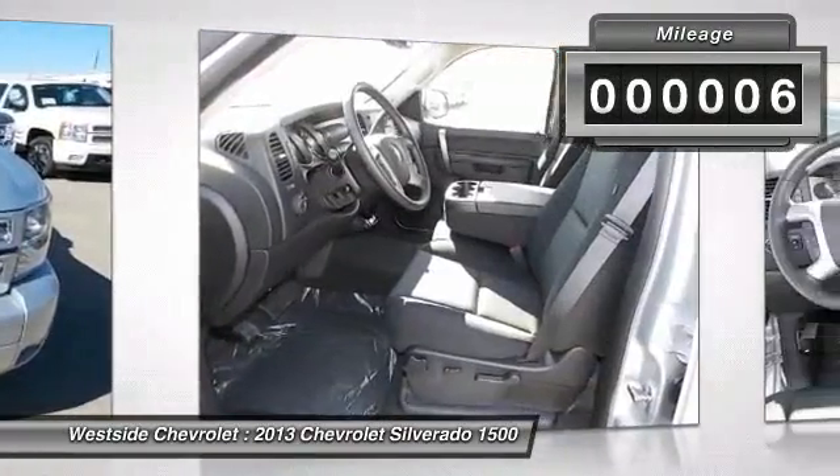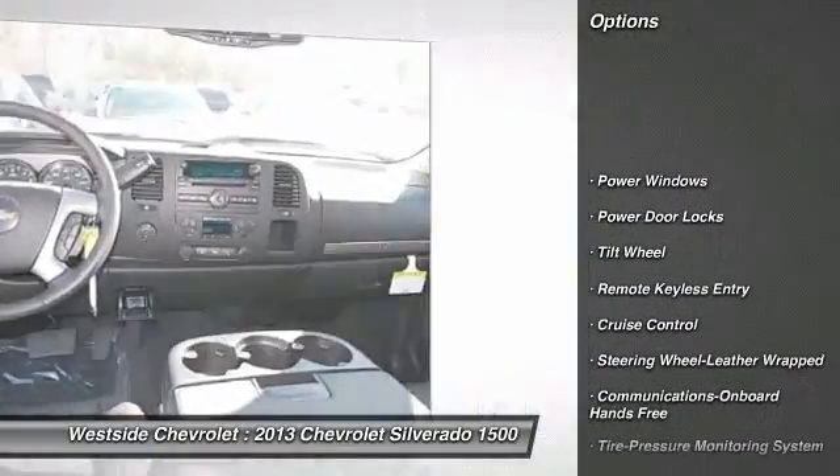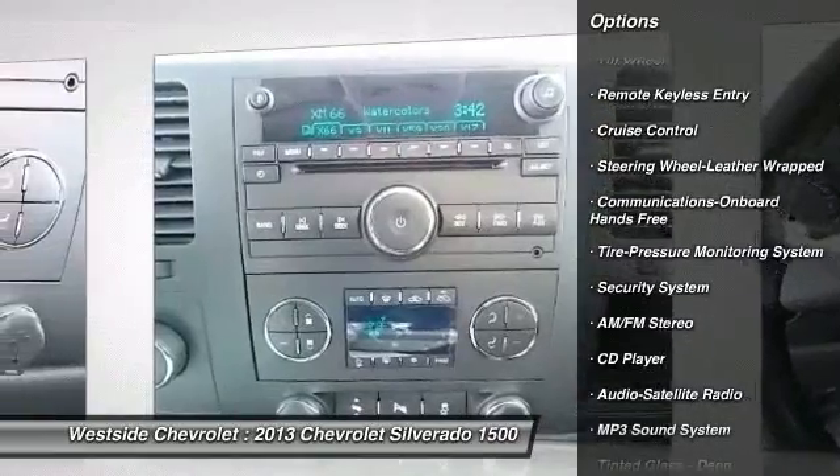Here are some of this vehicle's great options: traction control, anti-lock braking system, four-wheel drive, power steering, front air conditioning.